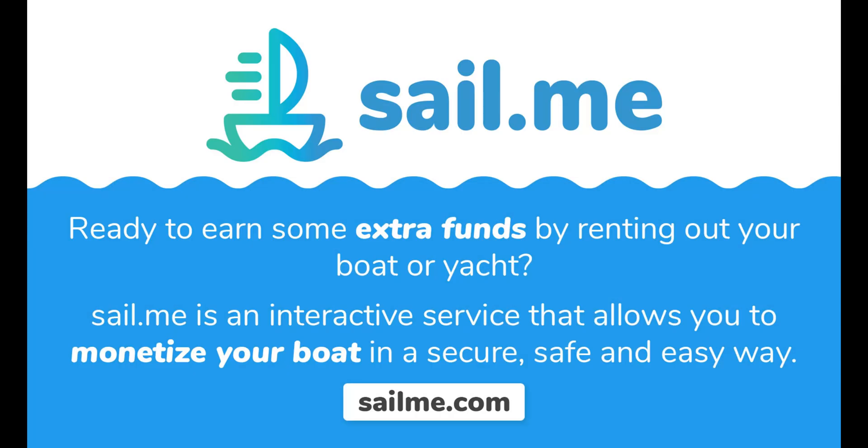This video is brought to you by Sail.me, where you can explore top boat rentals worldwide and list your boat for charter.